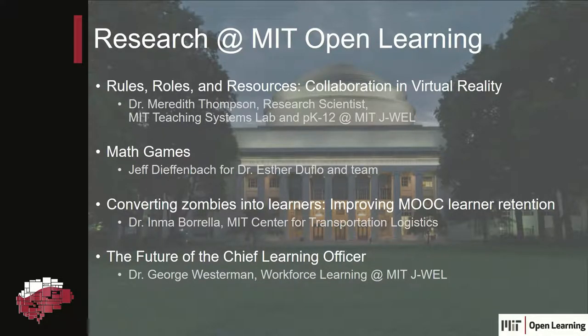Good afternoon, everybody. I'm Jeff Dieffenbach, and I'm the staff director for a group at MIT called the Integrated Learning Initiative. I'm going to get out of the way as quickly as I can, because we've got some researchers here that you're going to hear from. But welcome — feel free to come in. Most of them don't bite, and the rest, it's gentle.